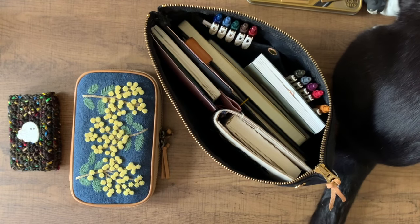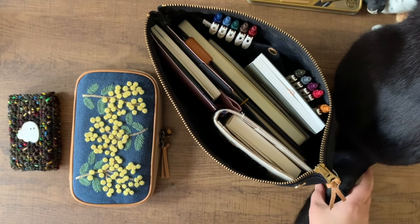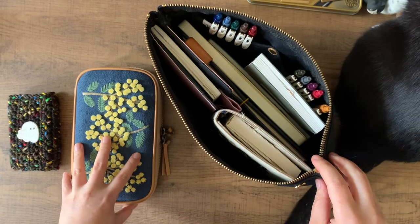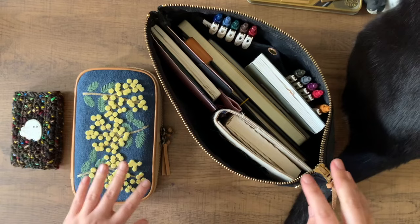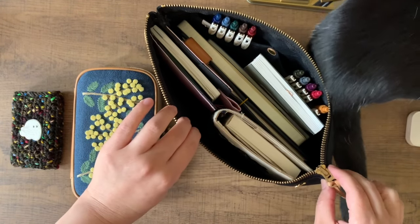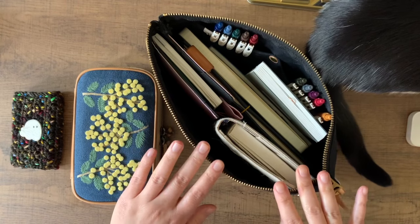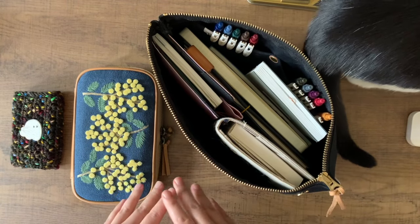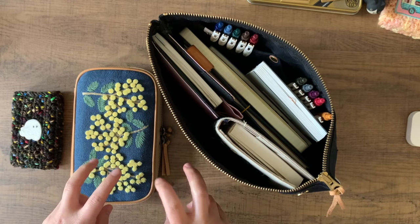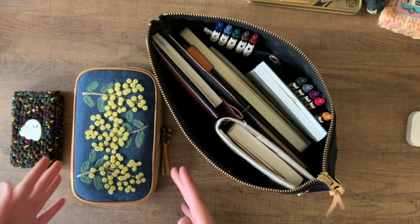Hello and welcome. I've got my cute little assistant here today. Welcome to Joy of Stationery. I'm Jennifer, and what I have for you for this video is an update on how my one-pouch August is going.